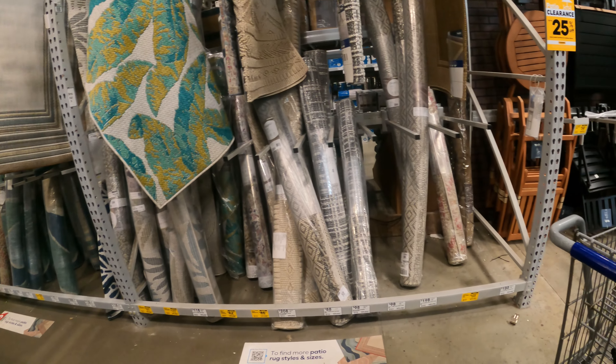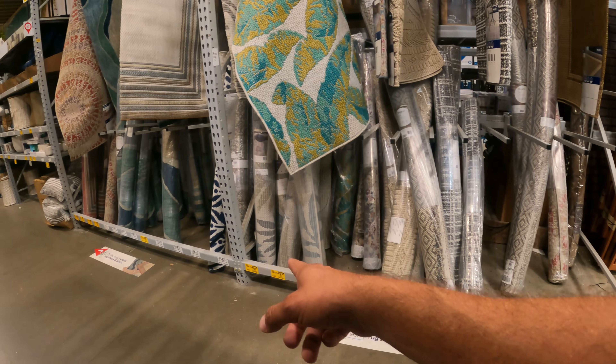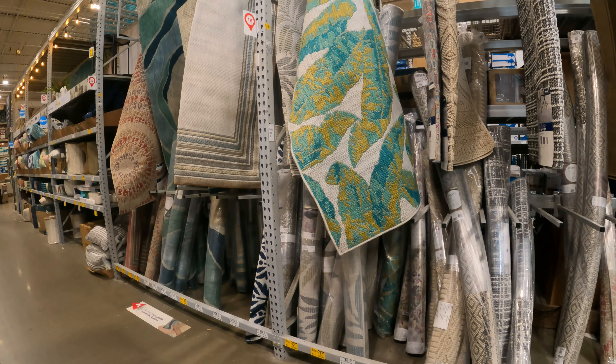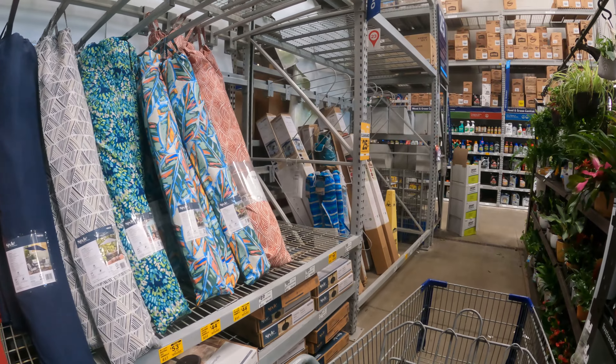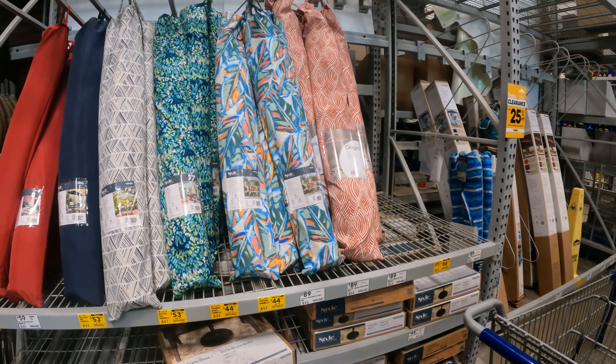We've got some rugs on clearance — $105 down from $118, $82 down from $118, $177 down from $208. Do keep in mind: YSMV — your store may vary — that goes for stock count as well as pricing.